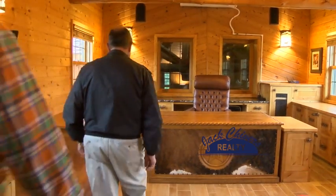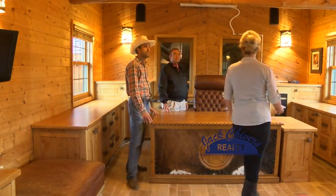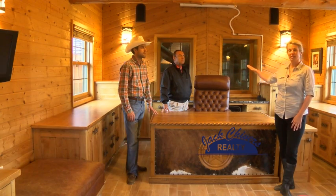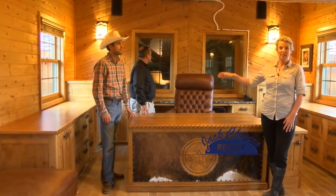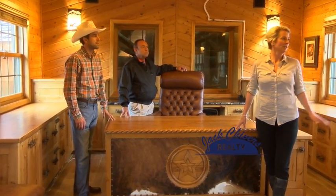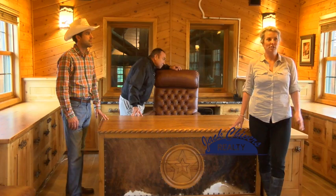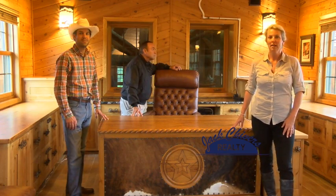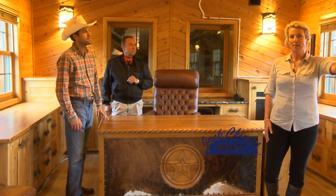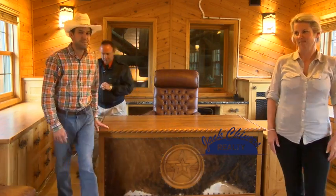Now we've toured the stables, we've seen the round pin, and we end up at the top of the ranch hand house in the office. It does overlook the 60-foot round pin. We've been in the beautiful stables and seen the majority of the horse facilities. We have a great view of the corrals back here in the pasture. And now we're going to head into the main house — that is seven bedrooms, five bathrooms — and we'll be able to have a view of the indoor arena on the back side as well.